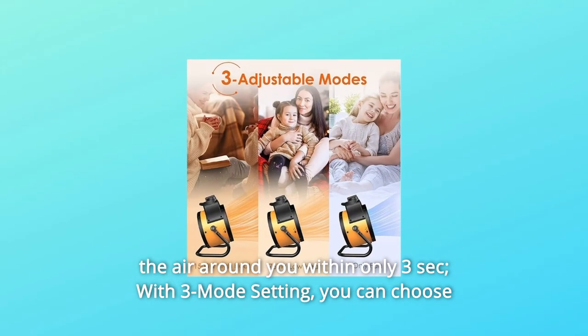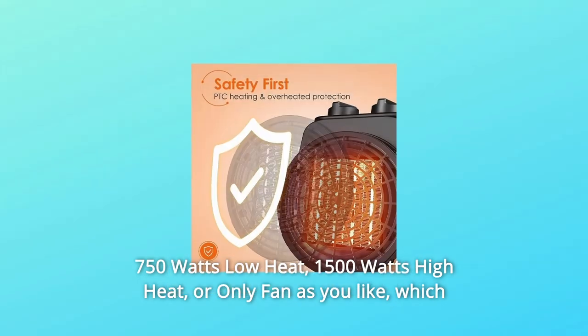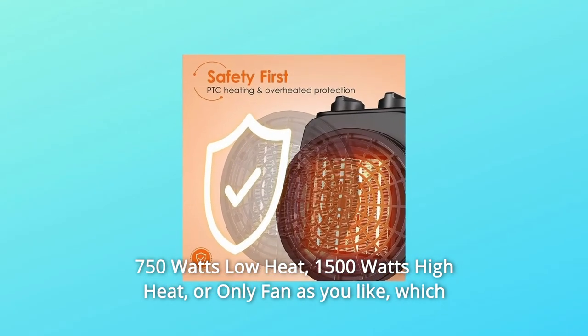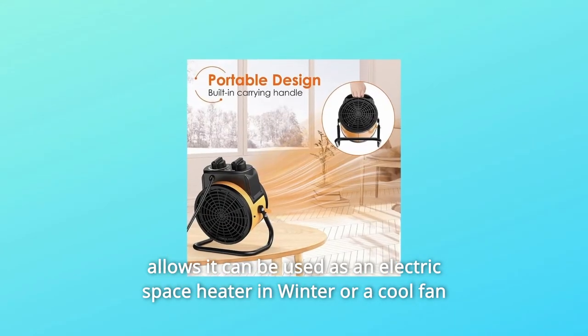With 3-mode setting, you can choose 750W low heat, 150W high heat, or only fan as you like, which allows it to be used as an electric space heater in winter or a cool fan in summer.